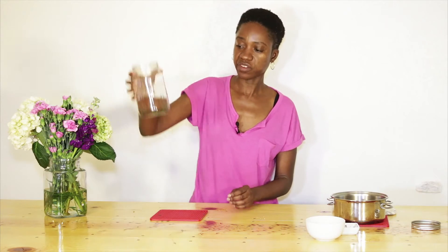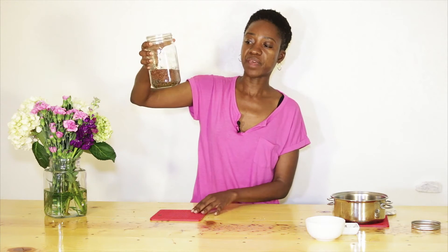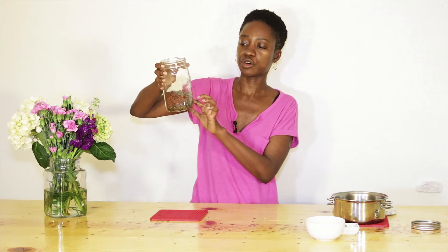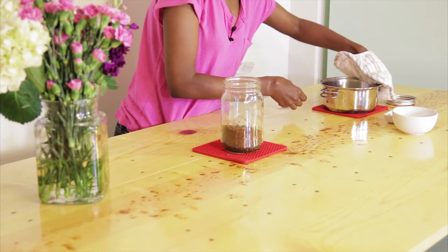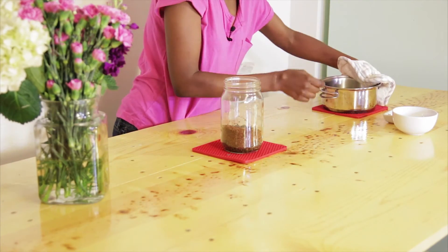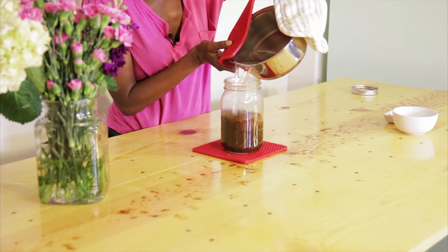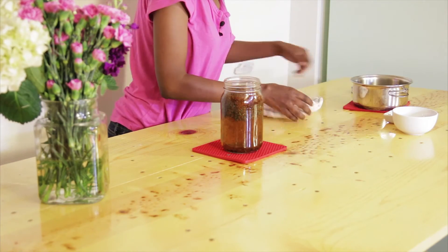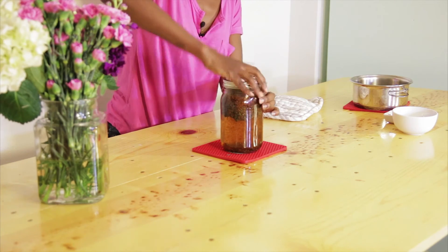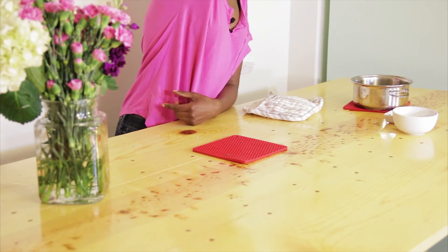Without much further ado, you just take a handful of the gunpowder green tea, an equal amount of rooibos, and you'll find that the green tea will swell up a lot — so even though it doesn't look like much, I want to make it really, really strong. I pre-boiled the water just to make this fast for you. I'm going to pour the water into the green tea and then put a lid on it and shake it up a little bit, not too much. As you can see, it's already starting to swell.